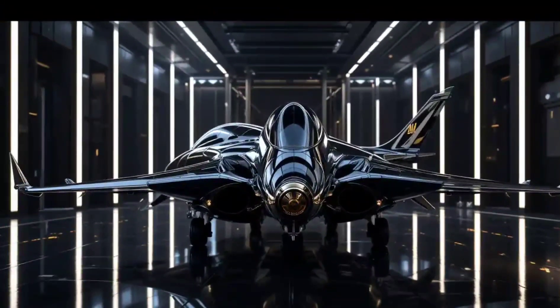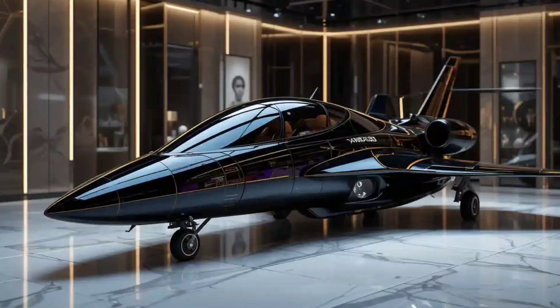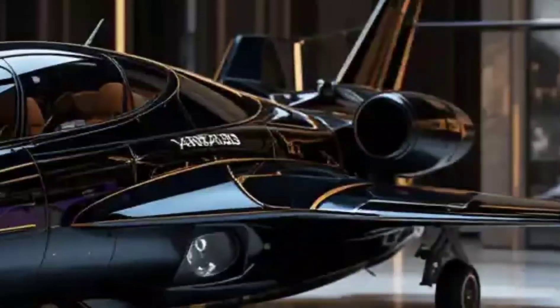Stealthy. Powerful. Sleek. And packed with next-gen technology. Stick around, because what you're about to see will change how you think about unmanned aerial combat.